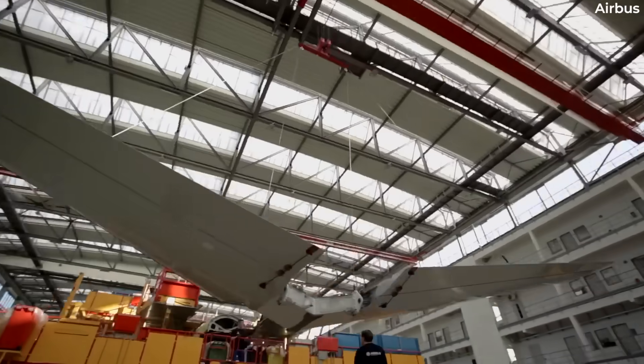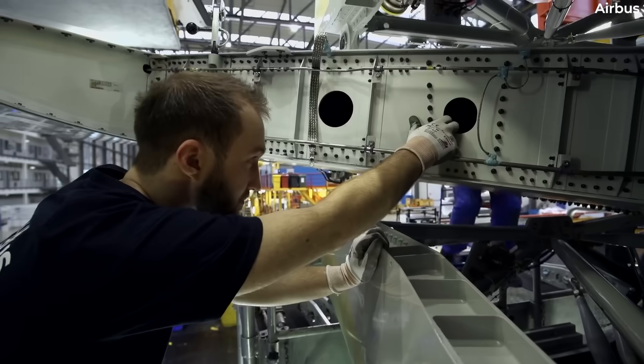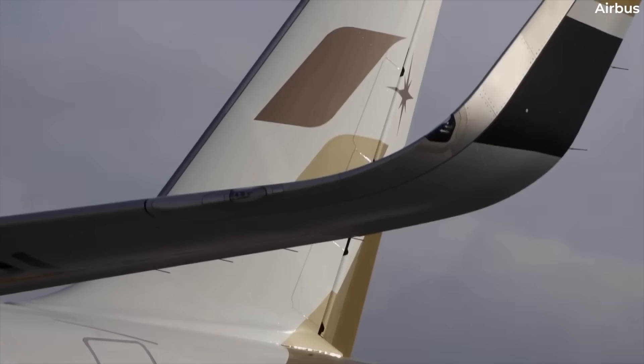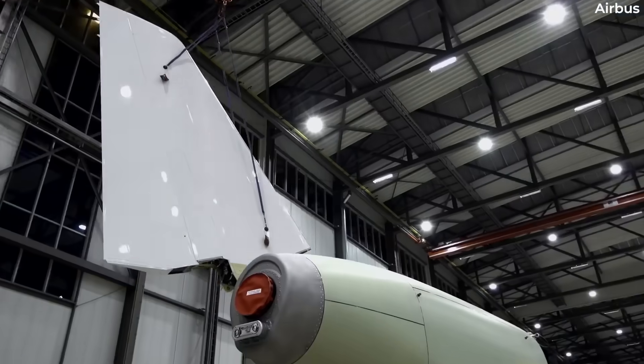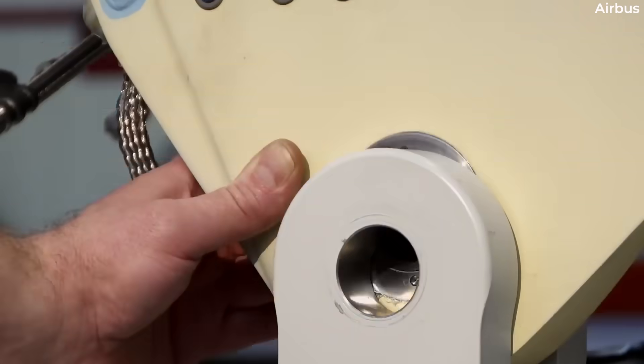As noted in the introduction, this latest problem seems to only impact brand new A320 family aircraft — those yet to be delivered. Reuters stated that there were no indications that any of these panels had reached aircraft in service.